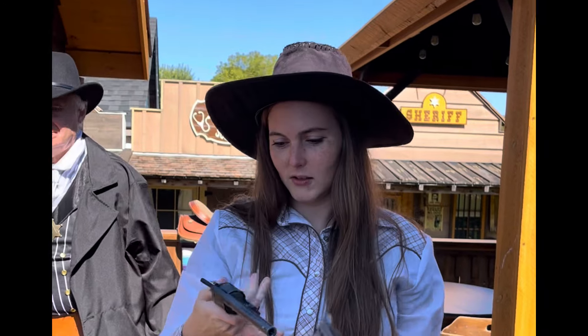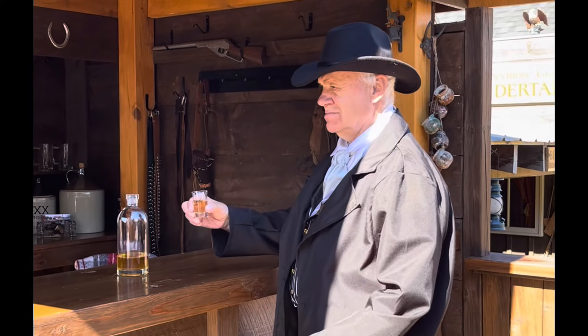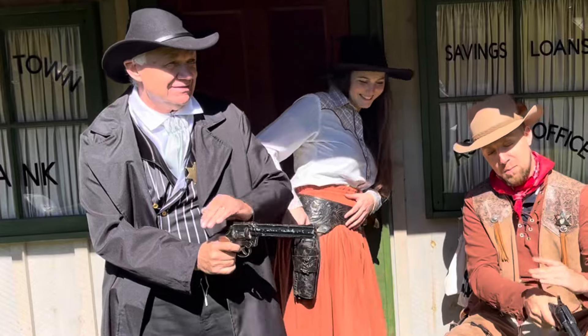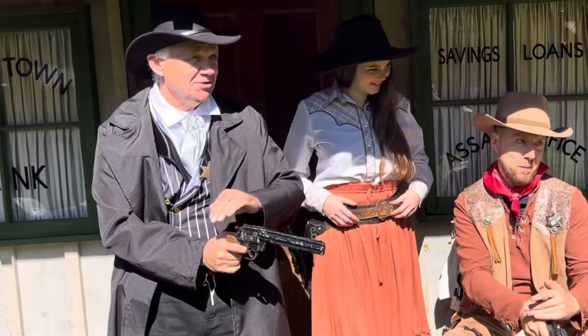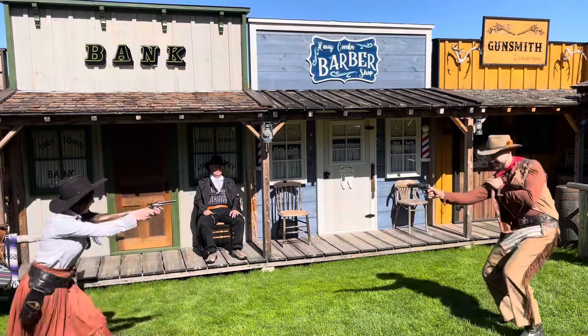There are unique fence buildings that look just like the real thing. There's a saloon where you can imagine cowboys gathering, and there's even a tiny jailhouse for the outlaws. The attention to detail is simply amazing, with each building crafted to perfection.